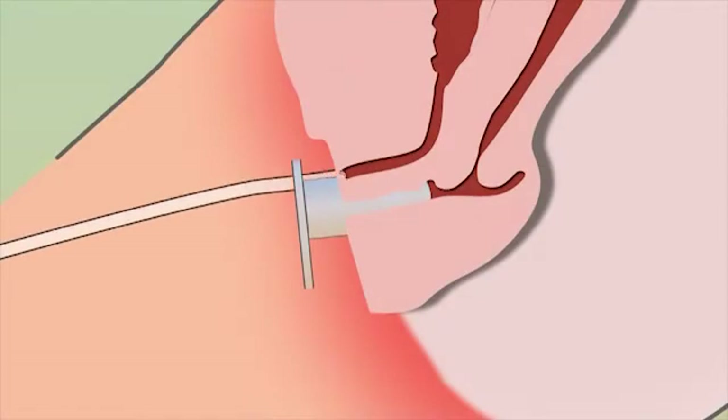Before the SimpleCath, it could take multiple times to catheterize a female, with the high risk of entering the vagina rather than the urethra. With the SimpleCath, you can visualize the urethra and insert the catheter on the first attempt.